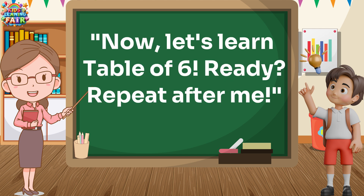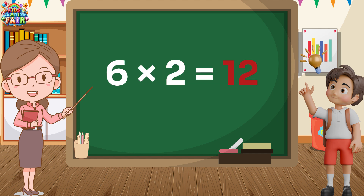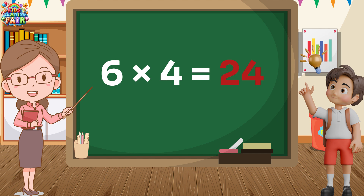Now, let's learn table of six. Ready? Repeat after me. Six ones are six. Six ones are six. Six twos are twelve. Six twos are twelve. Six threes are eighteen. Six threes are eighteen. Six fours are twenty-four. Six fours are twenty-four. Six fives are thirty. Six fives are thirty.